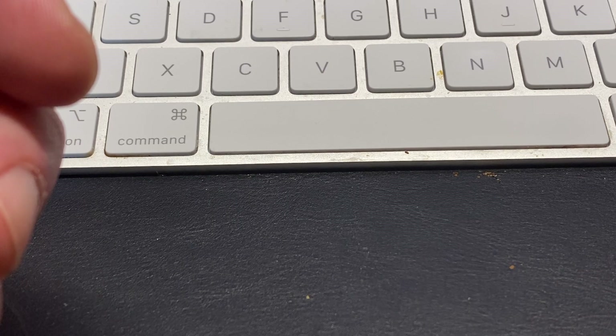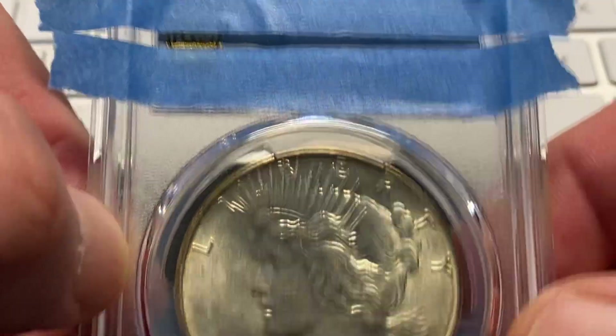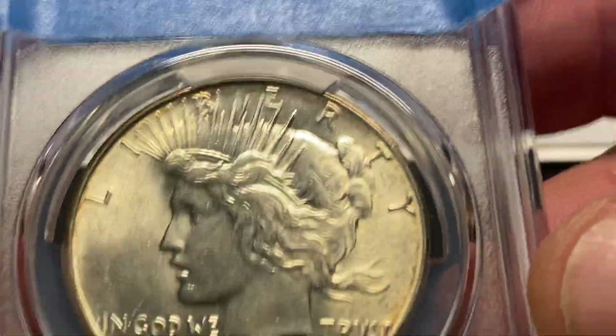Going on now to coin number seven. Coin number seven was the 1934-D Peace Dollar.